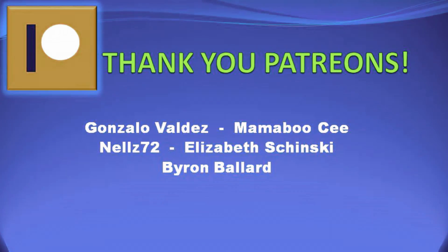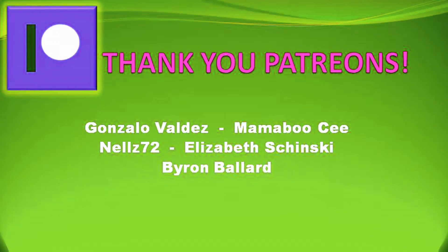Well, that's all I got for this video. I hope everyone is doing well, and I'll see y'all later.